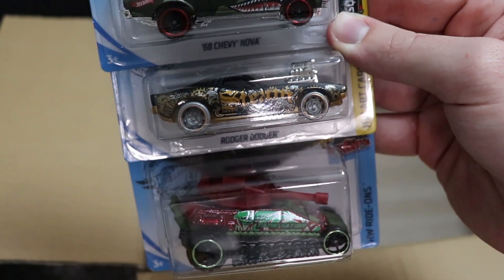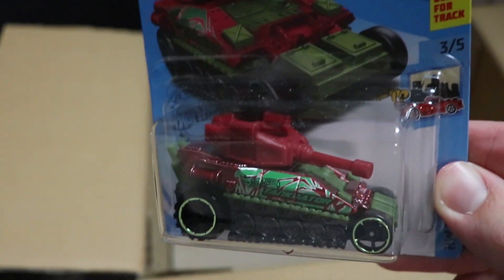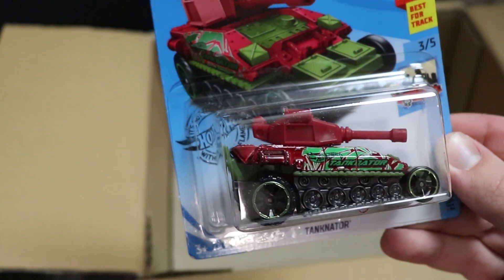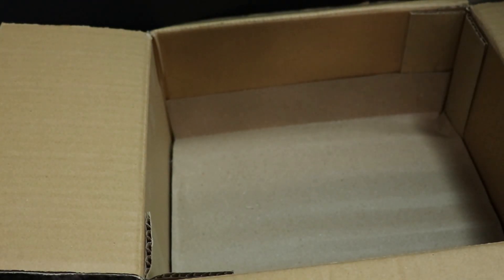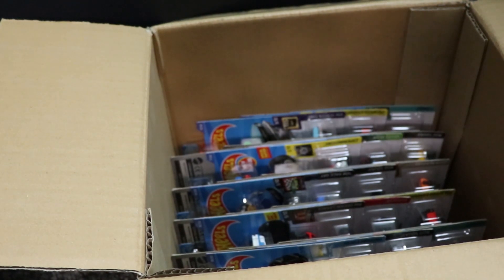Next up, we have a Chevy Nova and a Roger Dodger, which I believe are from previous cases, and then we have Tankinator. Take a look at this paint scheme — that is absolutely wild. I love the very shiny paint on there. Tankinator hasn't come out in a while, and it swivels on the top, which is pretty cool. Glad to have another Tankinator in the collection — you can never have too many.